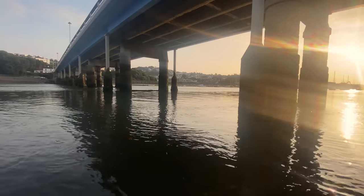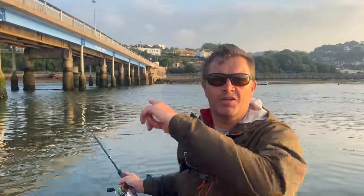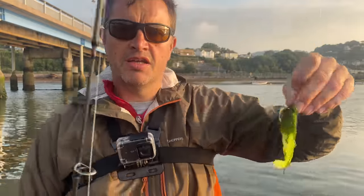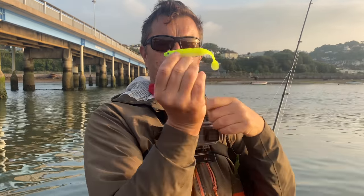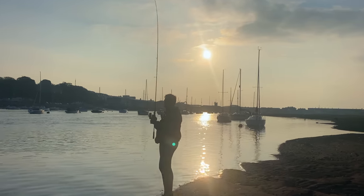Trying to put a bit of a longer cast now, put it in that main channel. Can you see the cormorant there, fishing? You tend to get the weed when you're going against the flow; when you're coming with the flow like that you get a bit less. Little flicks like that can help as well.